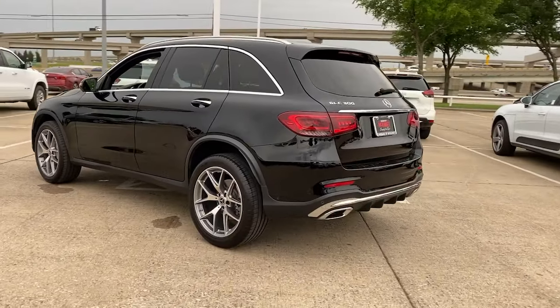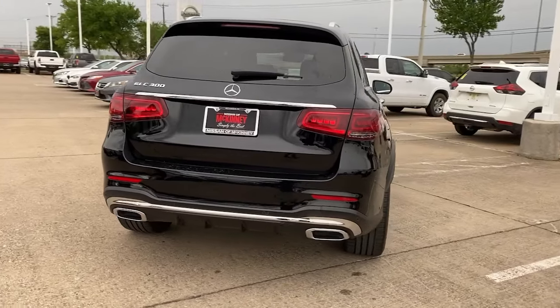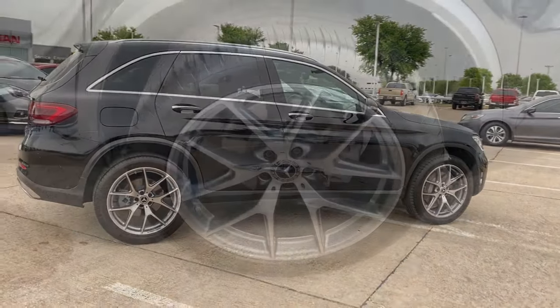This exceptional GLC 300 offers enthusiastic performance, chiseled style, and top-shelf luxury while also leveraging the latest tech and innovations in SUV versatility.